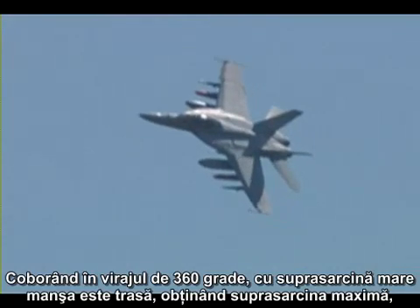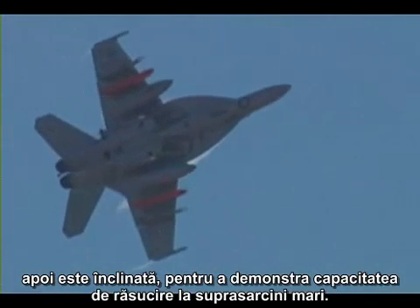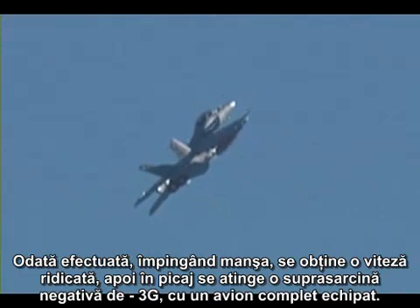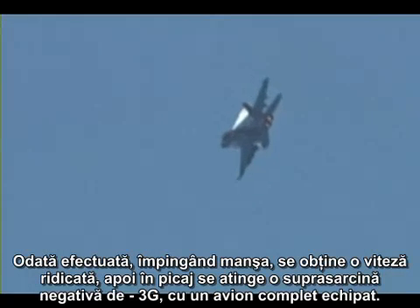Following the 360-degree turn, still at high G, full aft stick is applied for maximum G, then lateral stick is inputted to demonstrate a high-G rolling maneuver to upright. Once upright, full forward stick is applied at high speed to show the nose-down pitch rate that can be attained — as much as minus 3 G's — in a fully loaded airplane.